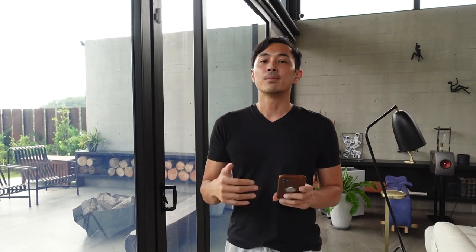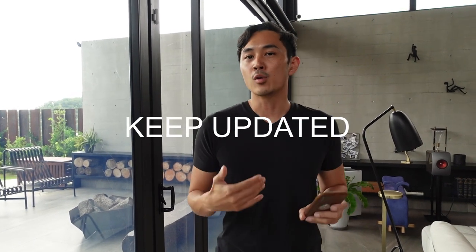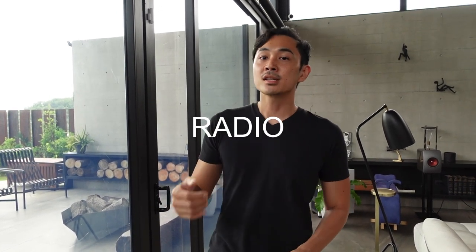Before the typhoon starts, you have to keep on listening to the news if you are going to be affected, and have a radio handy just in case there's a power outage or signal loss — at least you have a radio so you can stay updated on what is happening.